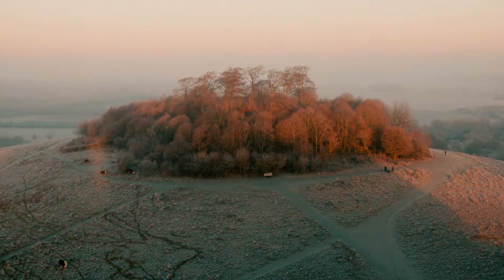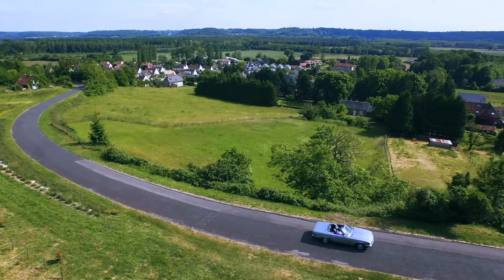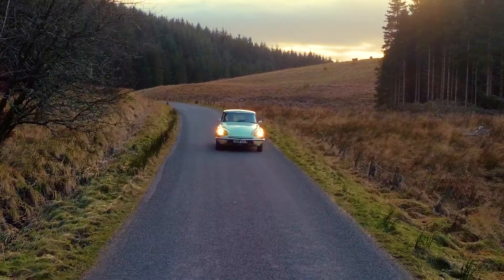Icarus is the course which we've designed at Aerial Motion Pictures, which leads people through how to gain a permission for commercial operations from the Civil Aviation Authority in the UK.